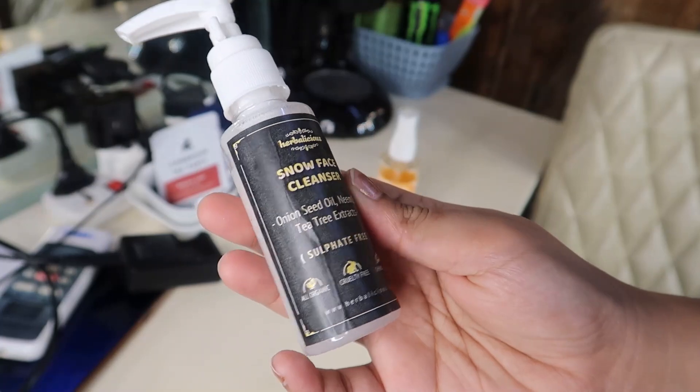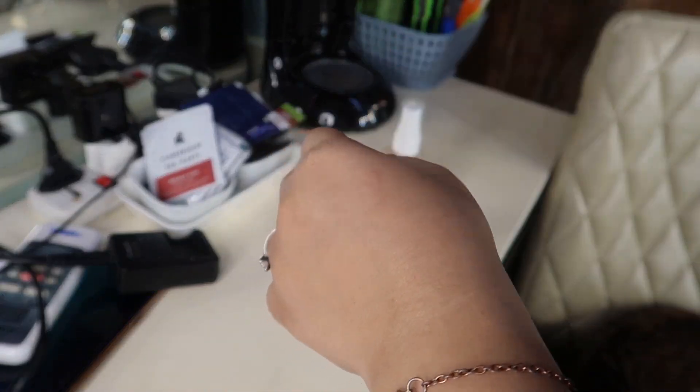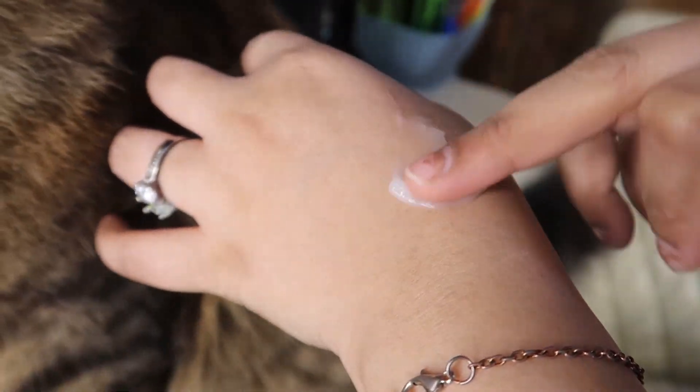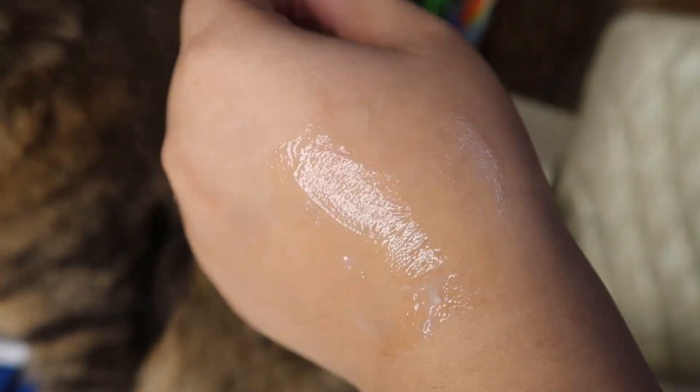My favorite morning cleanser — for days when I feel my face is too oily to just rinse — is the Herbalicious Snow Cleanser. It contains neem oil and tea tree extracts. It's very mild, won't foam up, won't strip all the oil from my face, and still hydrates it. That's my choice for morning cleansing.